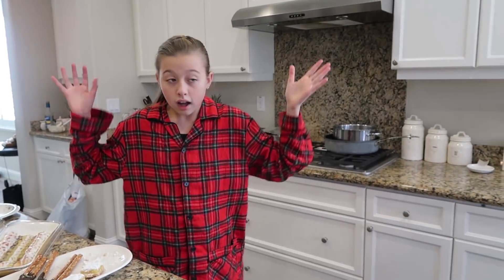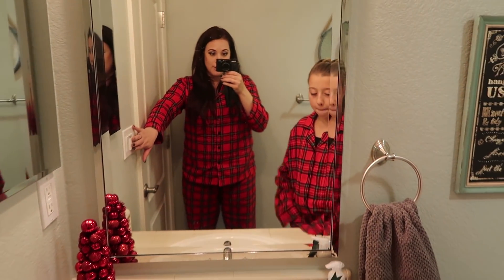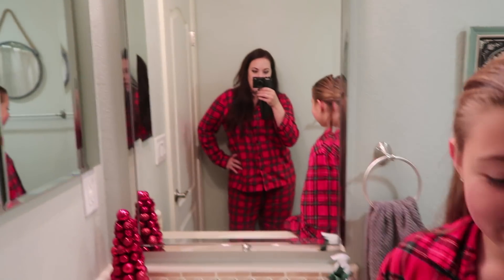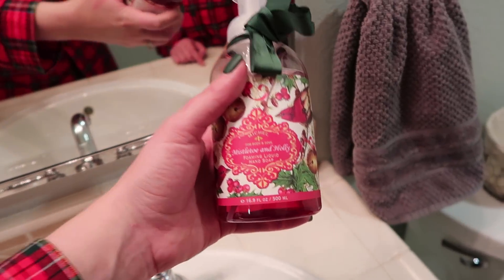I think we have Christmas stuff in the bathroom - let's go show them. We are in the downstairs bathroom. We have a little Christmas tree, and Grandma Weiss got us some little Christmas soap that we keep in here - mistletoe and holly. Pretty festive! And look at these pajamas - we got these at Target, I think they were like $10. These are super stylish Christmas pajamas.